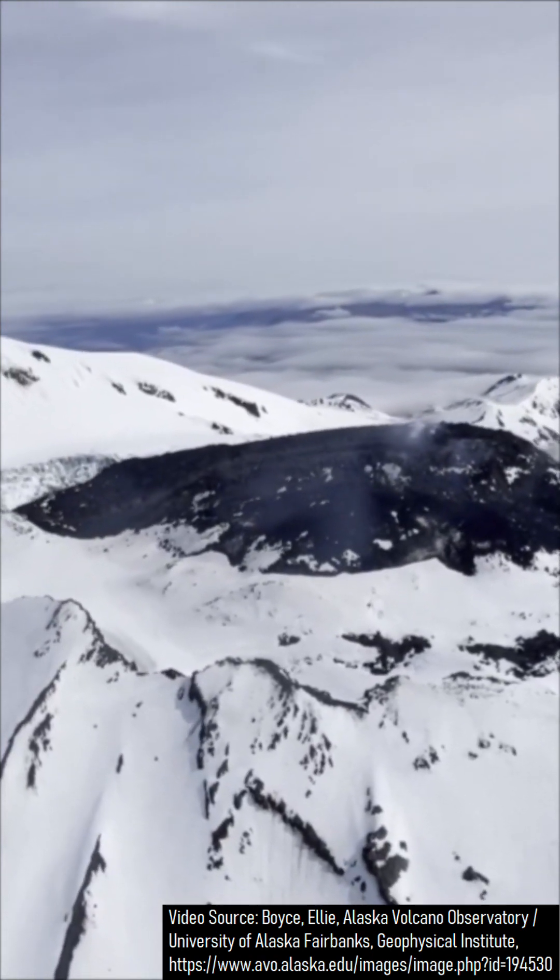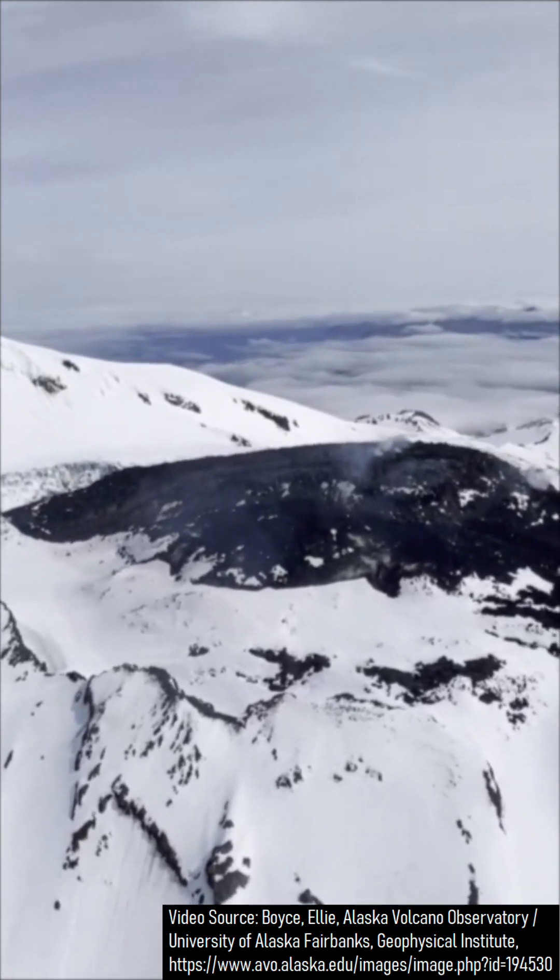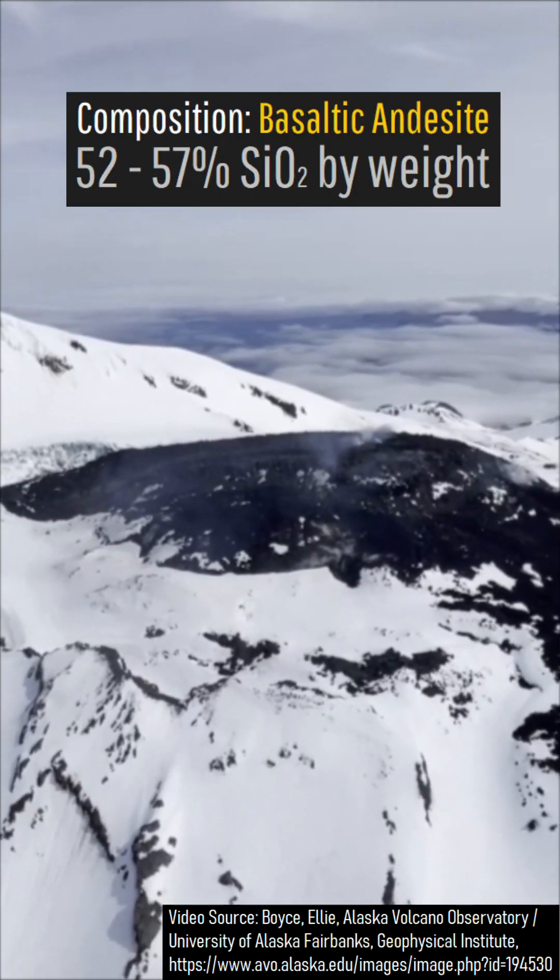This lava dome has a temperature of as high as 1,100 degrees Celsius or 2,012 degrees Fahrenheit, and has a composition of basaltic andesite.